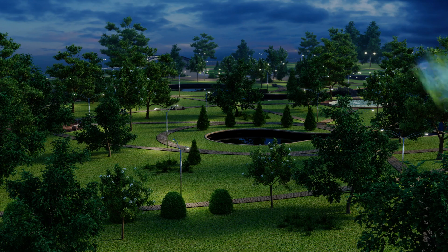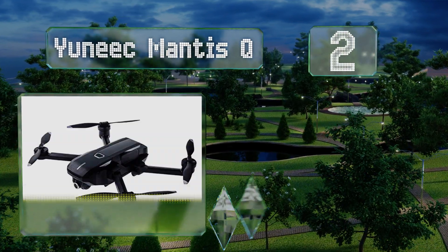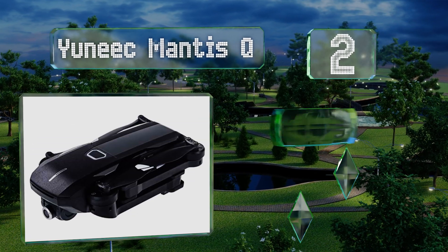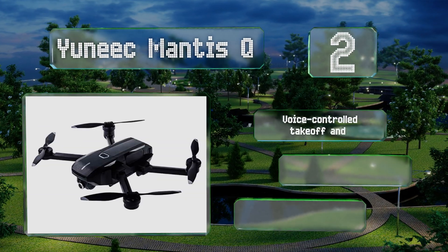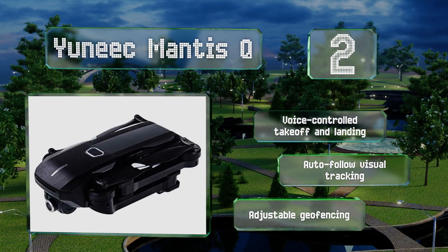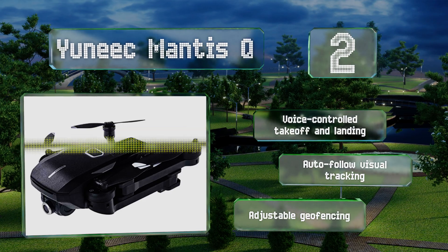At number 2, while its camera can't compare with the top models, the Yuneec Mantis Q does bring some pretty cool features to the table, specifically its voice and gesture controlled picture taking. It's also extremely agile and has a top speed of 44 miles per hour. It boasts voice controlled takeoff and landing, auto follow visual tracking, and adjustable geofencing.